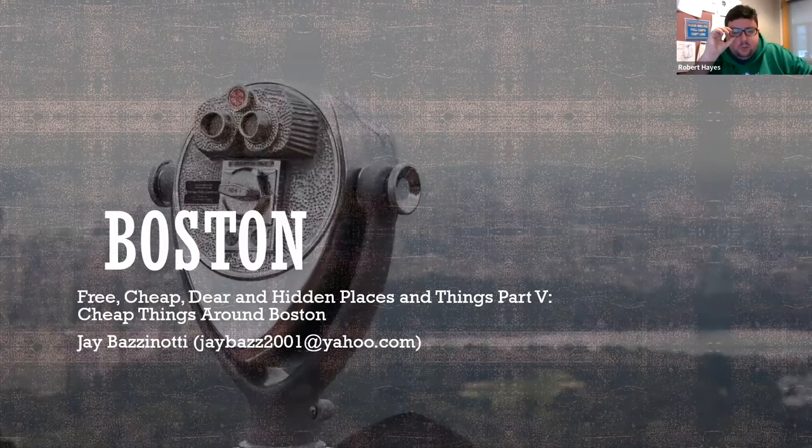Good morning and thank you all so much for joining us for the Hidden Treasures of Boston Part 5, and today we're focusing on cheap things to do in Boston. We're going to get an inside look at some of Boston's hidden treasures from popular Boston tour guide Jay Bazanotti, a corporal in the 1st New Hampshire Regiment of Revolutionary War reenactors. Jay will appear in full uniform to talk about some of the little-known landmarks and monuments in the Boston area, focusing specifically on cheap things to do.